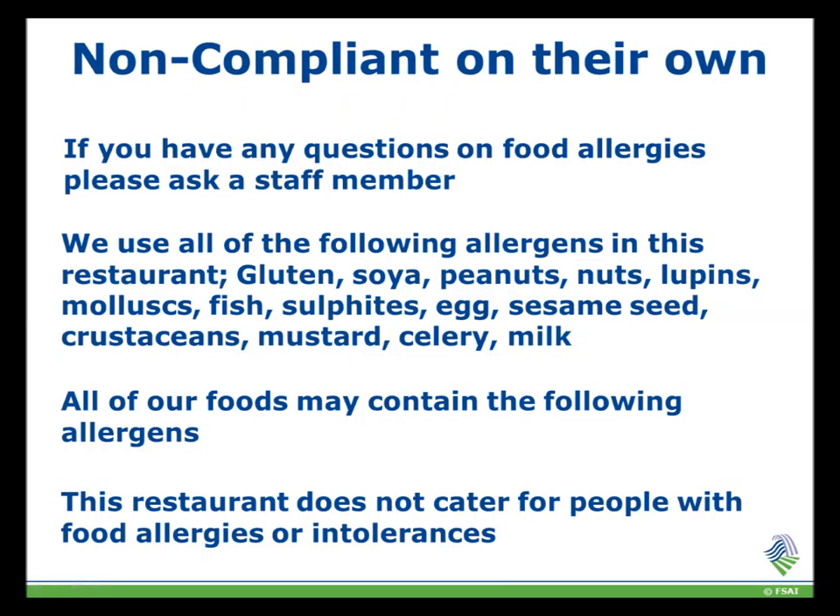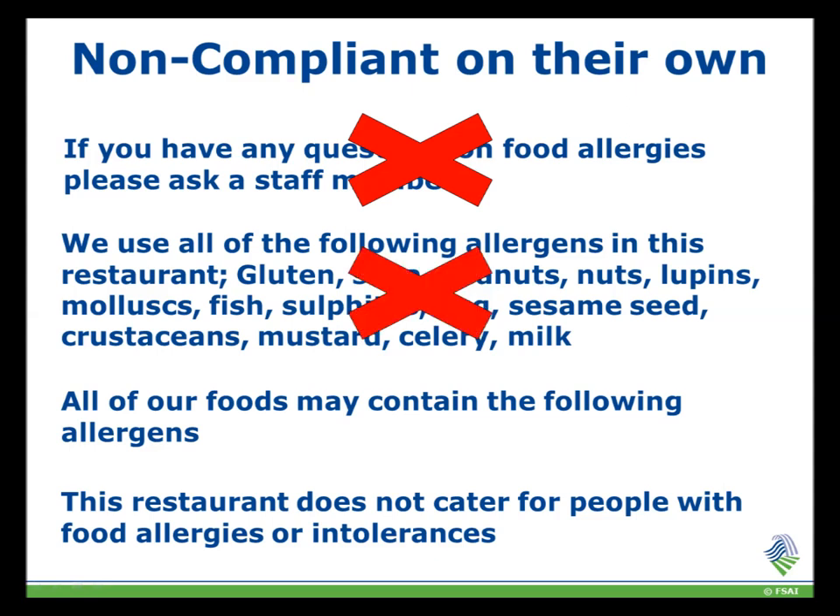Here are some examples of statements which are not allowed and do not comply with the legislation. The first: 'If you have any questions on food allergies, please ask a member of staff.' Second: 'We use all of the following allergens in this restaurant,' followed by a list. Third: 'All of our foods may contain the following allergens.' And lastly: 'This restaurant does not cater for people with food allergies or intolerances.' None of these statements are in compliance with the legislation.